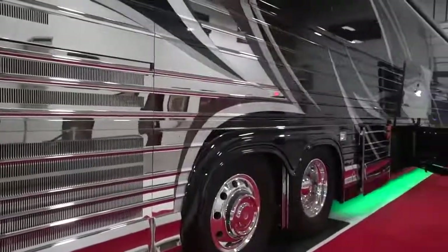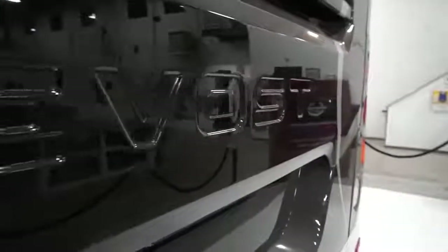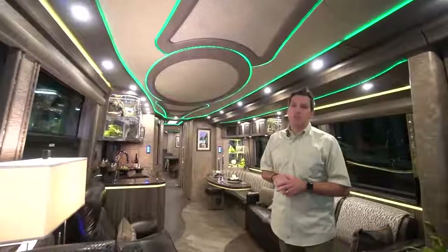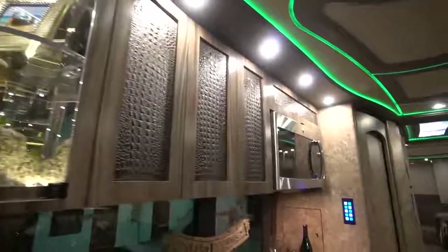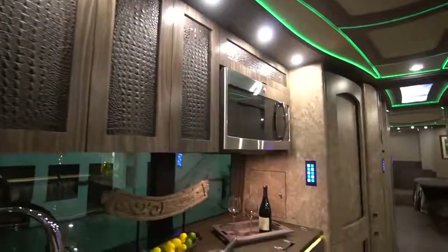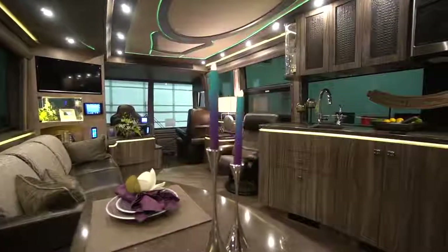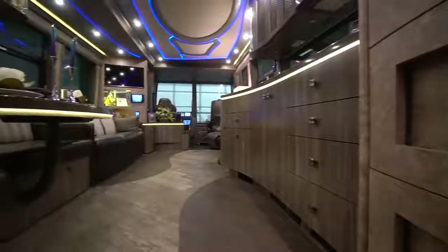If you step on up in here, what you're going to see right away is that from the cockpit, we're already in the living quarters. Marathon Coach 1261 is known as the Crocodile Coach because it is a crocodile themed coach — not necessarily intentionally, but a lot of the decor and accents are kind of in a crocodile pattern.